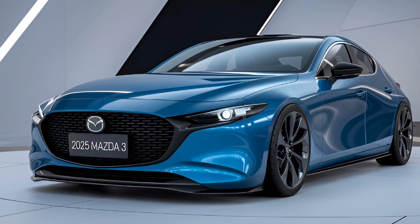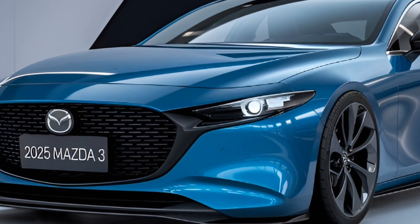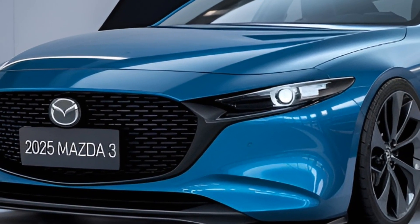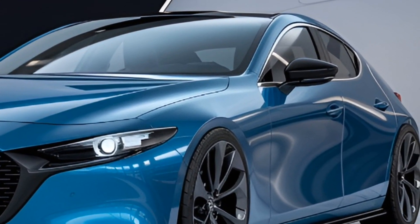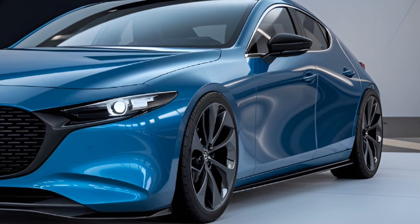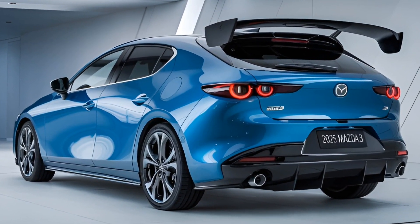The 2025 Mazda 3 sticks with the Kodo design language — sleek and minimal with a touch of sportiness. Mazda has updated the grille and introduced new colors like Platinum Quartz Metallic and Deep Crystal Blue, adding even more elegance to the lineup. LED headlights and taillights are standard, giving the car a premium, modern feel.